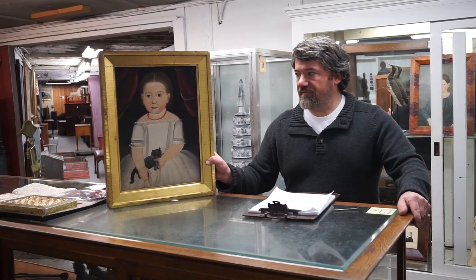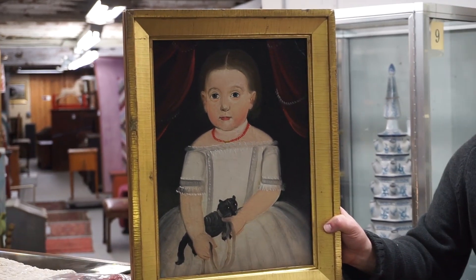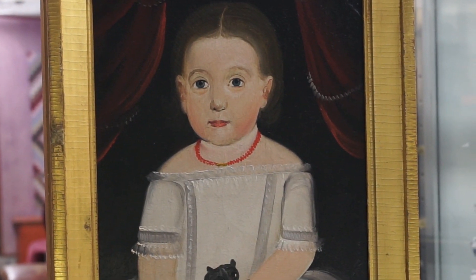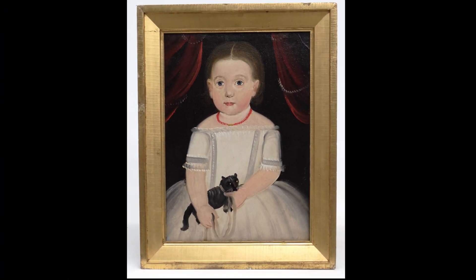Lot number 15 is a wonderful 19th century portrait of a little girl by William Matthew Pryor. This came out of a Sotheby's sale in the early '90s and has remained in the collector's hands since. It's a wonderful example — she has a cat in her arms, which is a really nice feature — and we expect this to bring between $12,000 and $14,000, hopefully.